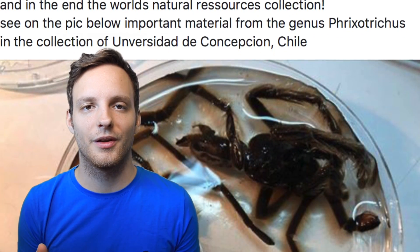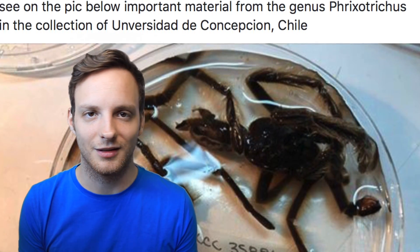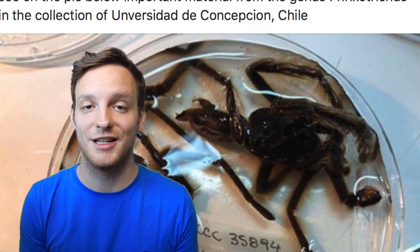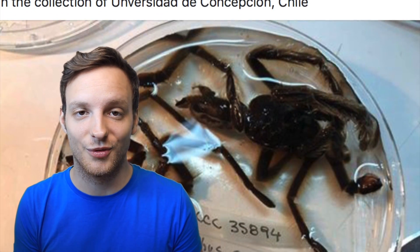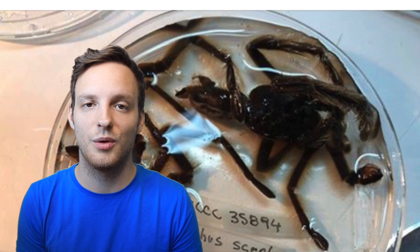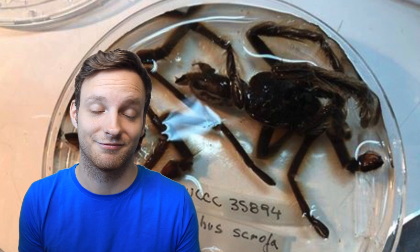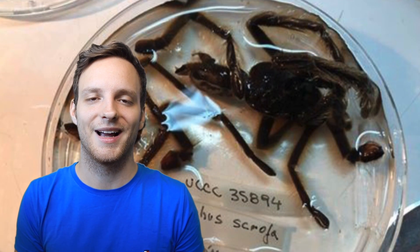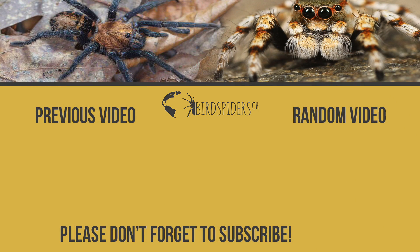That was it from the Tuesday video. Make sure you subscribe to the channel, hit the like button if you liked the video, and of course stay tuned for Friday when we have another tarantula-in-the-wild video. We'll reveal the location we're heading to and hopefully you'll enjoy it. Enjoy your evening and see you soon! Bye!